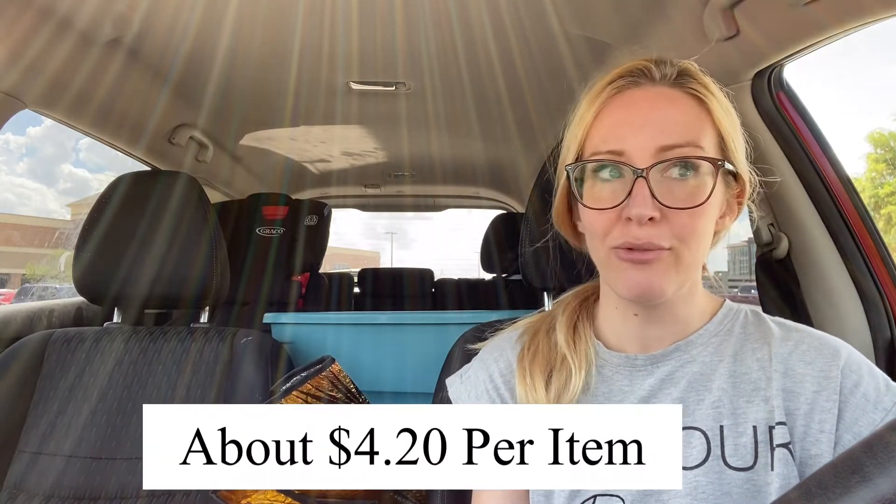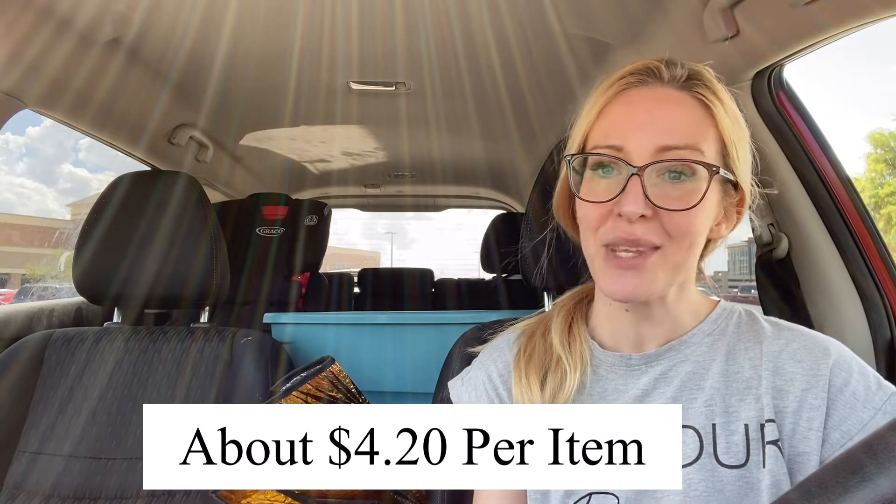Today is going to be a thrift haul video. I just went to one place, was in there for about two and a half hours, and I found 19 things. I spent $79.90, which averages about $4.20 a piece — pretty good for what I picked up. Let's jump in and I'll show you what I found today.